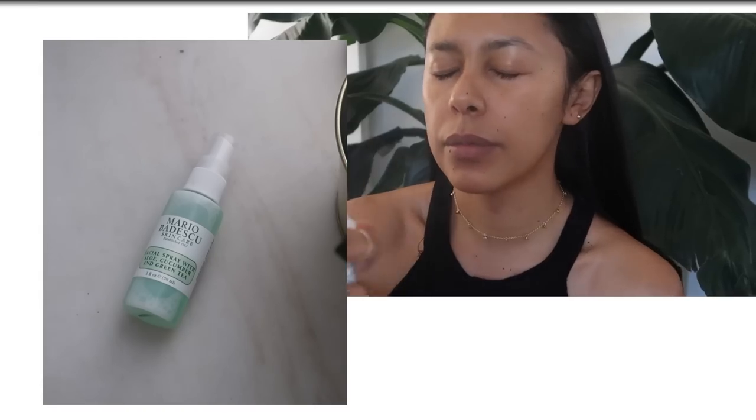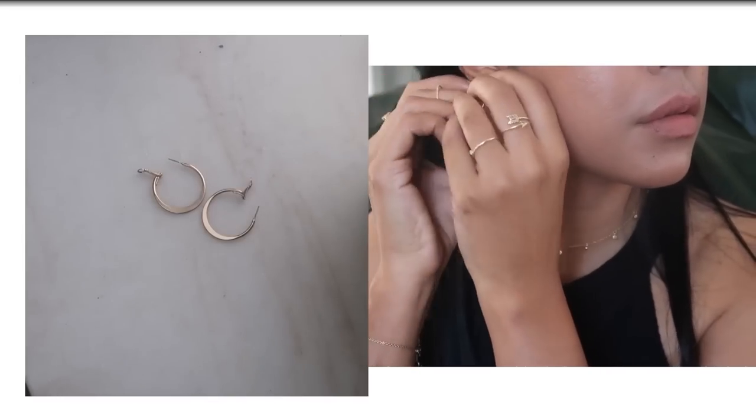Well guys, this is it — this is my February favorites. I hope you liked this new installment and I'll see you next time with a brand new video. Bye!